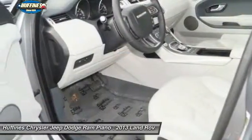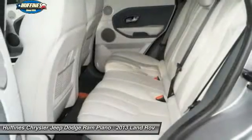Bluetooth, leather-wrapped steering wheel, driver lumbar, adjustable steering wheel, and power steering.